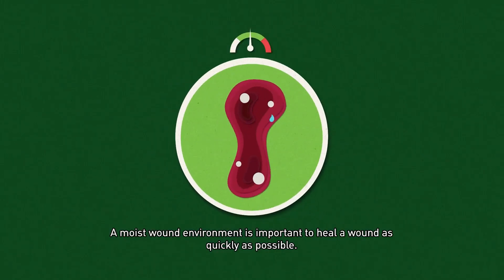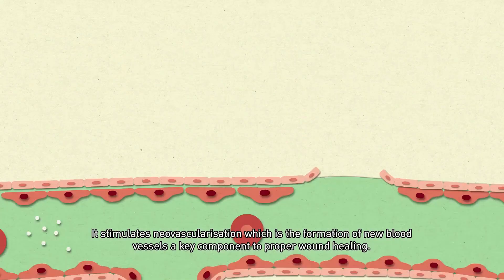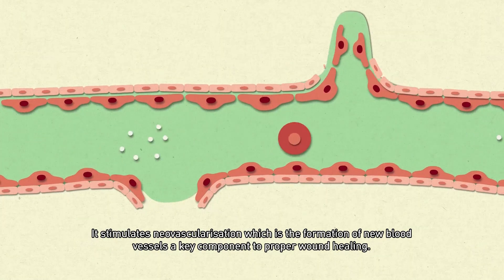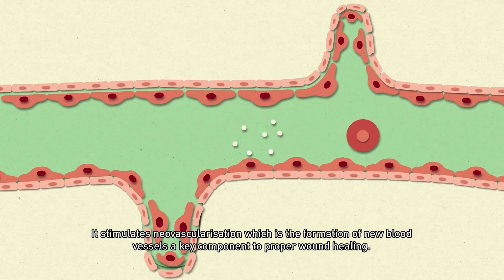A moist wound environment is important to heal a wound as quickly as possible. It stimulates neovascularization, which is the formation of new blood vessels — a key component to proper wound healing.